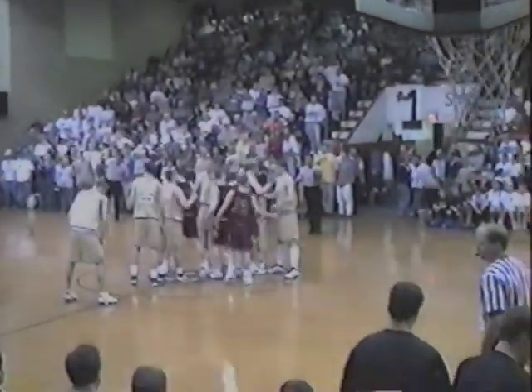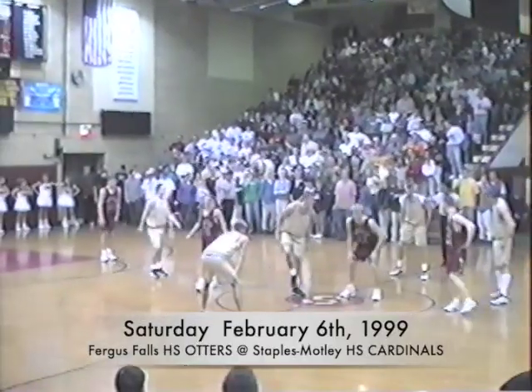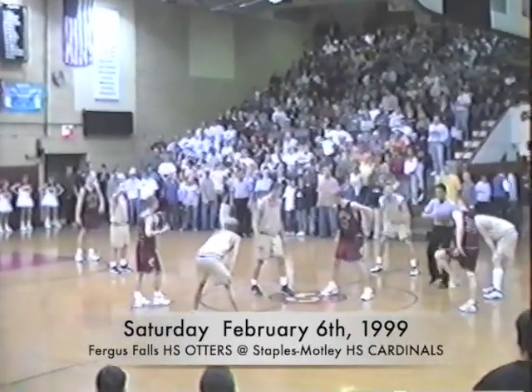It's been a lifetime since he's been at Staples-Motley in 1979. He's 11-15 against these Otters. Miller and Christensen — that's a job.